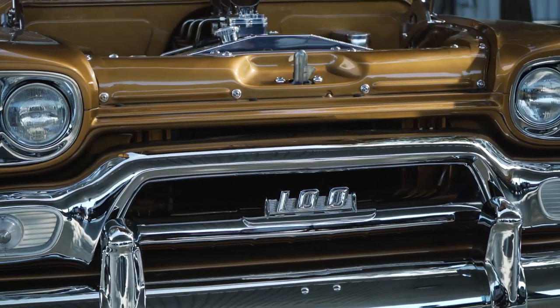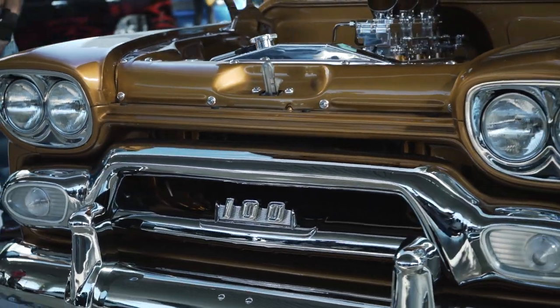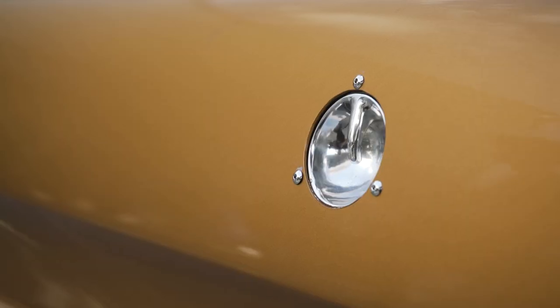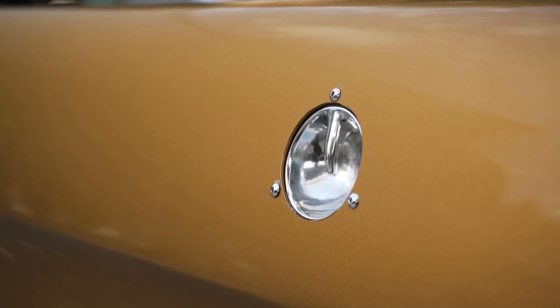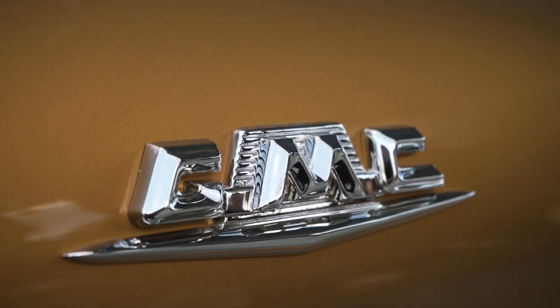The truck was kind of full of a lot of dealer options back in the day, and so we decided to keep a lot of those. It had some really cool flush-mounted bed hooks and some side steps that were a dealer option. So rather than fill those, we decided to polish them up and kind of keep the truck OG.